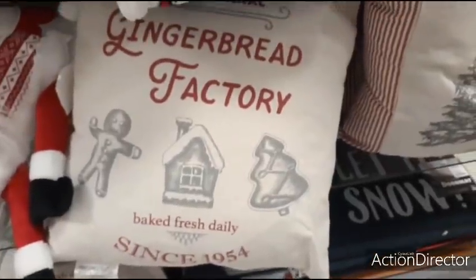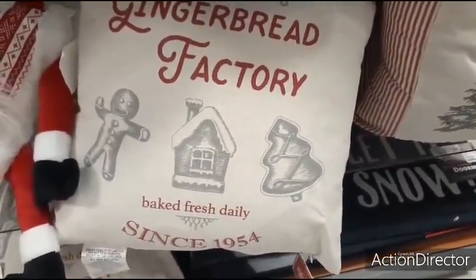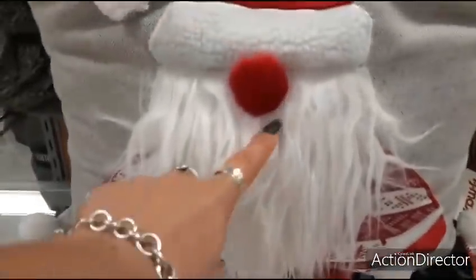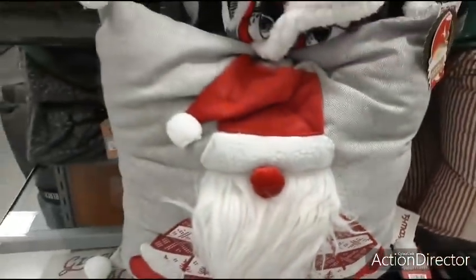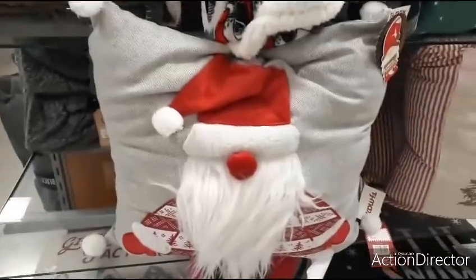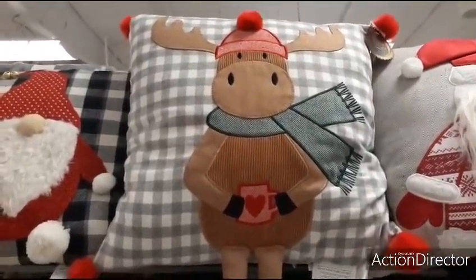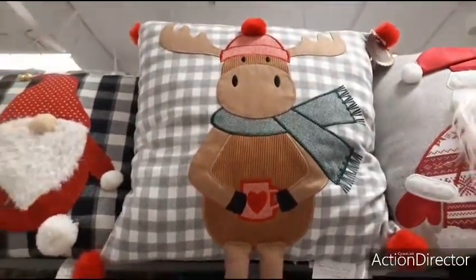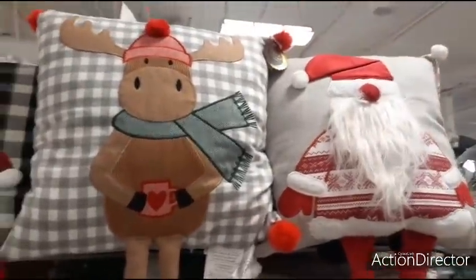This pillow is $16.99 and says 'Gingerbread Factory, baked fresh daily since 1954.' There's also a cute gnome pillow for $19.99 — look at his little legs, his beard, pom-pom nose, red and white outfit, and white pom-poms on each corner. The reindeer pillow is also $19.99 — he's holding a little mug with a heart, and his hat has a cute pom-pom.